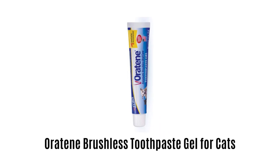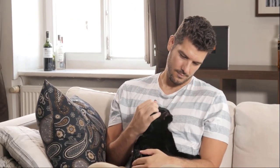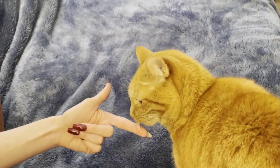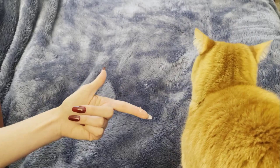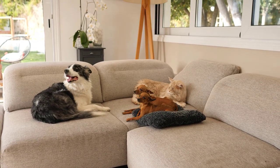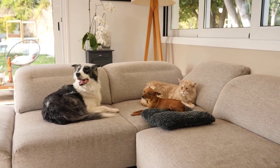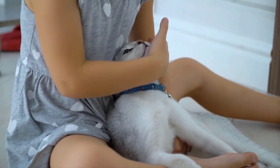4. Oratine Brushless Toothpaste Gel for Cats. It features a clear gel with a pleasant flavour that helps to keep your pet's teeth and gums clean and smelling fresh. This non-drying and brushless dental care is ideal for everyday use and does not cause excess salivation. It is very easy to use — simply apply with a toothbrush or your finger, with no need to brush or rinse away. It is very safe for all pets, as it is free from xylitol, alcohol, detergents, and harsh chemicals, providing gentle and painless oral care. It works very effectively, shows quick results, and supports a healthy life for your pets.